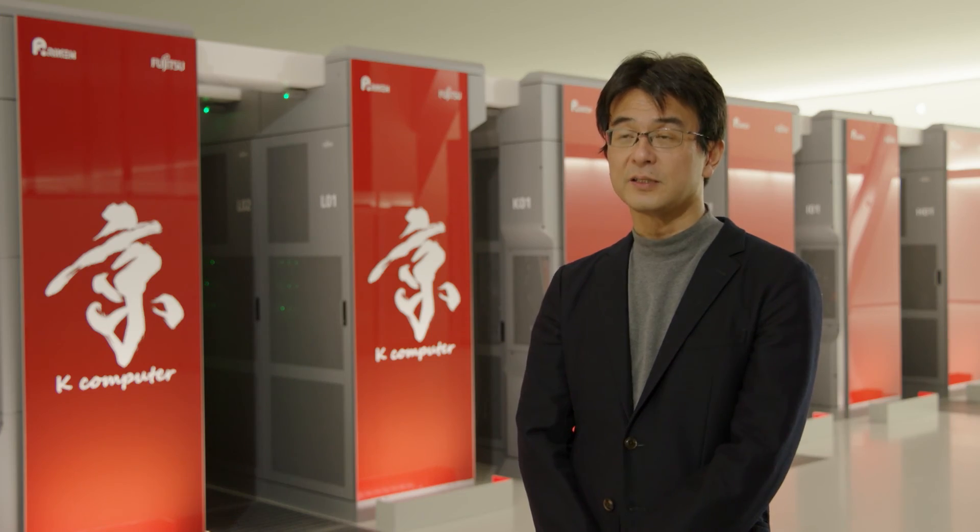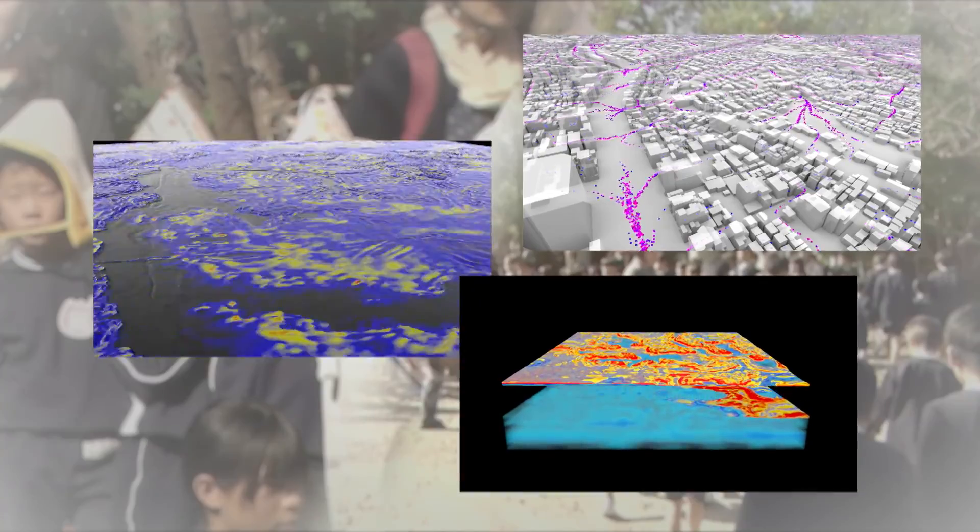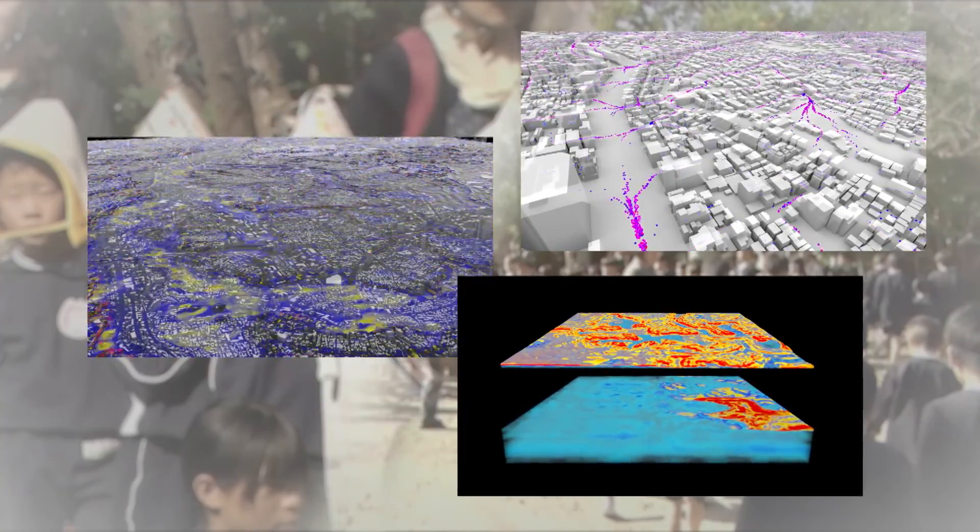We took advantage of K's computational power and were surprised at how we could calculate minute aspects, including the earthquake shaking in the ground and the shaking of buildings. The results from the K simulation have been shared with local municipalities to aid in prevention and mitigation of future disasters.